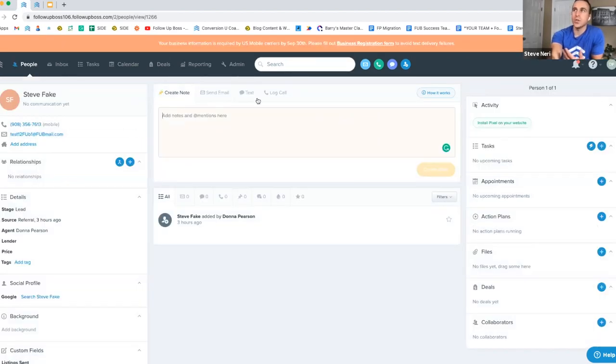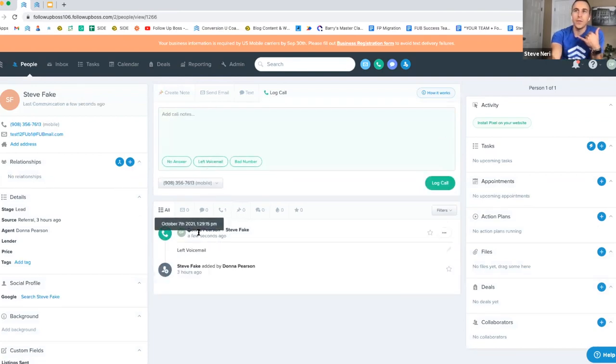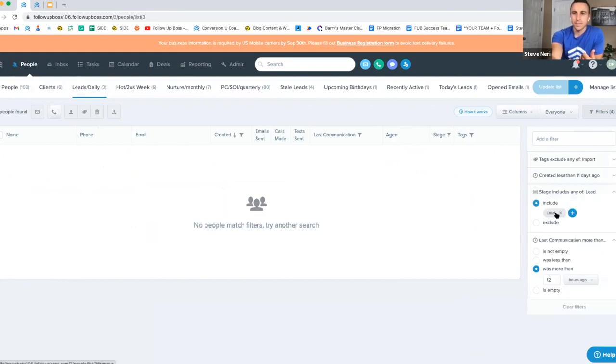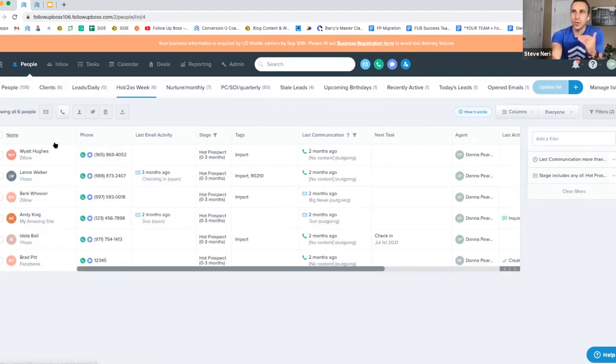If anyone shows up on a smart list, it means an action should be taken — either follow up because the allotted time has passed, or move them out of a stage that no longer fits. If you have a conversation and leave them in lead but logged a call, they'll disappear from the lead list and automatically reappear after 12 hours. These lists are super dynamic and will work for you as long as you work them.